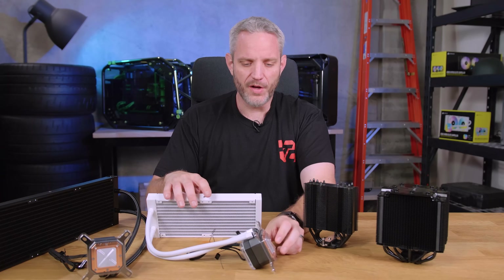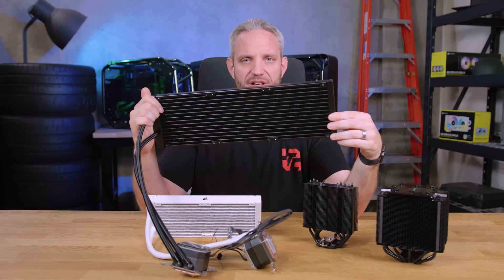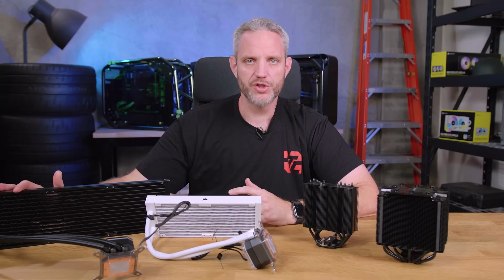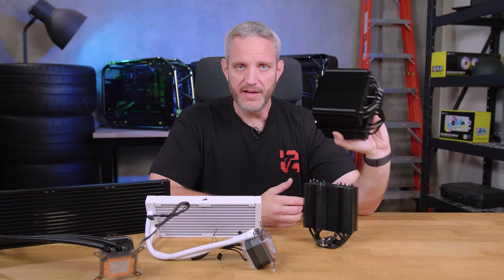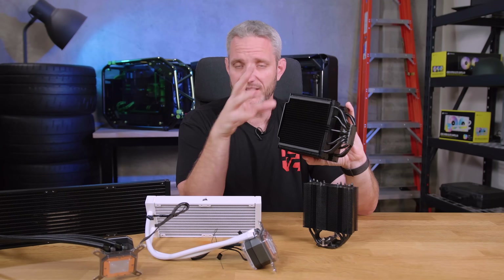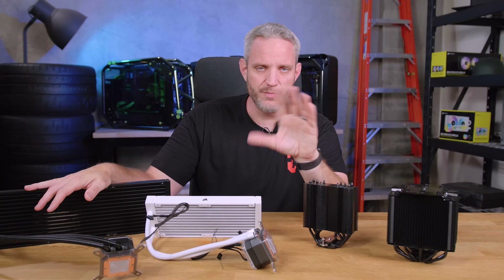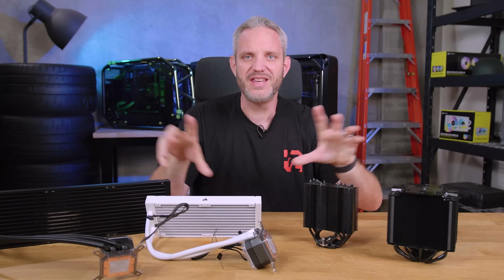Cold plate design improvements and pump designs have also made AIOs more efficient. Now we're getting giant AIOs — this is the H170i from Corsair, a 420mm radiator with three 140mm fans. If you want the quietest system, not just the coolest, you scale up to a larger radiator and run bigger fans at lower RPMs, which means more surface area and more airflow without as much noise. The difference between air coolers and water coolers is that an air cooler is still dependent on the case to exhaust the hot air it puts into the case, whereas AIOs mounted at the top exhaust are almost completely independent of the case itself.